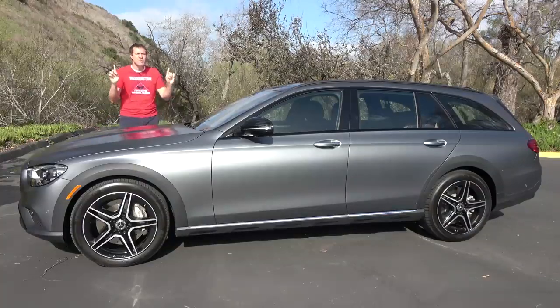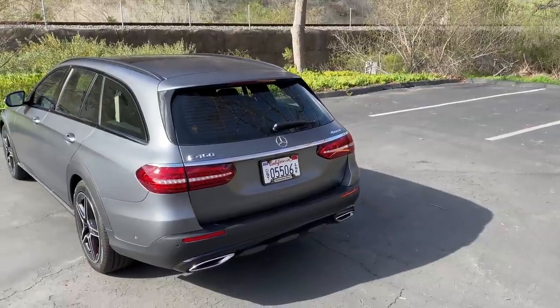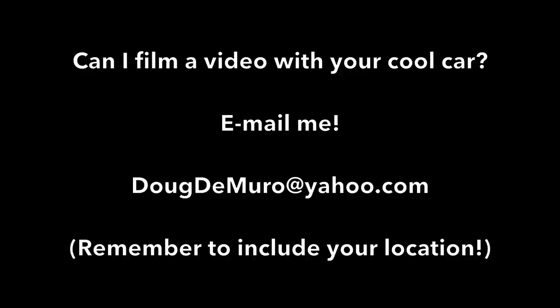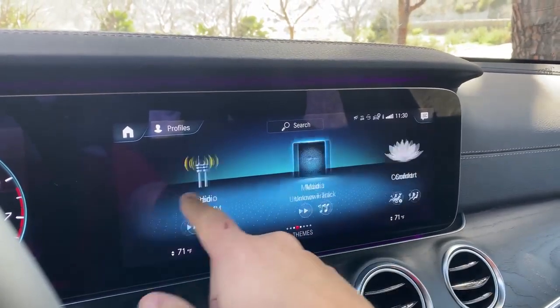It's an excellent car. I'm reviewing the new E450 All-Terrain wagon, but a lot of what I'm talking about applies to all E-Class models. First, I'll take you on a tour and show you all the quirks and features. Then I'll get it out on the road and drive it, and then I'll give it a Doug score. I'm going to start with technology because that's one of the things that makes this car so great. This has the latest version of MBUX, Mercedes' infotainment system, and it works great.